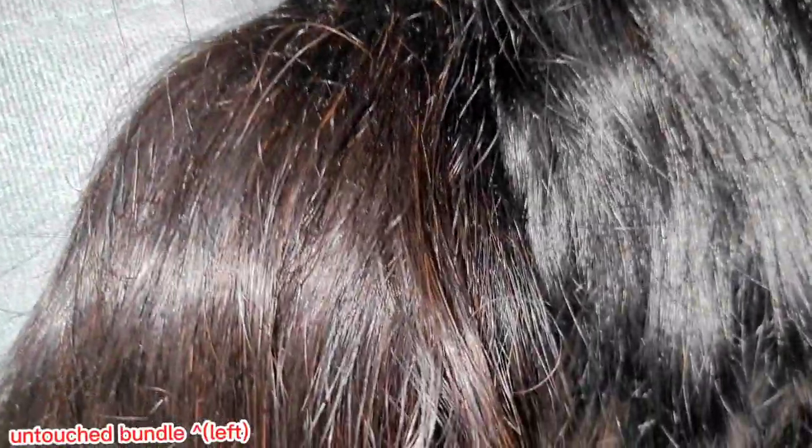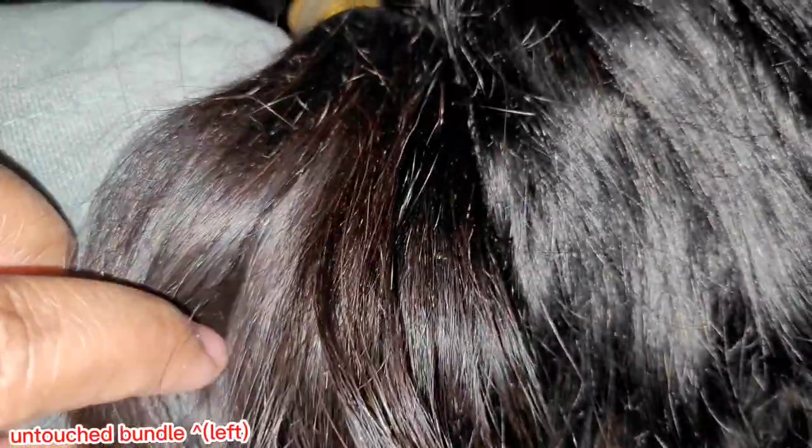Everything else about the attributes seemed to indicate virgin hair, but those random strands threw me off. So I decided to dye the hair. The first round I used Revlon black-brown — the cheapest option — because I didn't want jet black. I dyed two bundles and left one as-is for comparison. The overall bundle was dyed and stripped, but those shiny pieces were still there, just minimized.